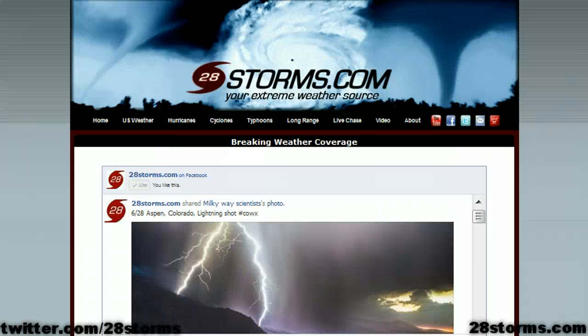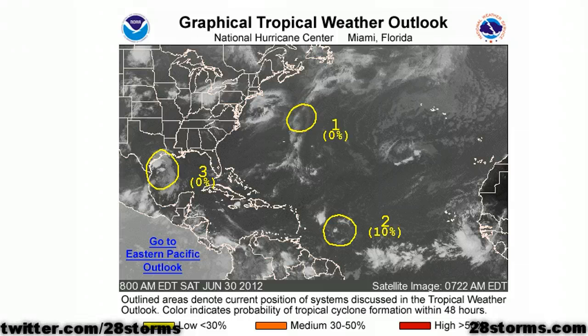Good morning on this Saturday, June 30th. This is your Tropical Weather Update. The Hurricane Center has highlighted three areas in the Atlantic Basin, but none of the above show any real signs of development.